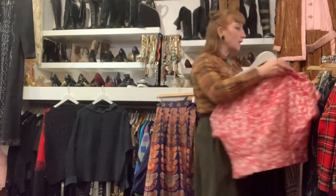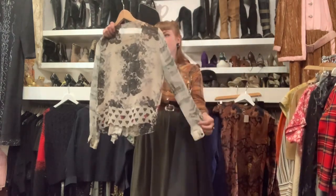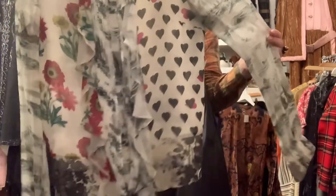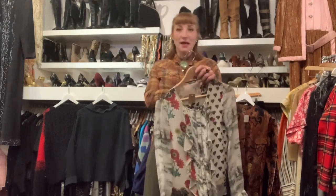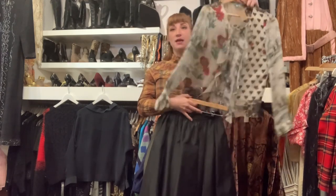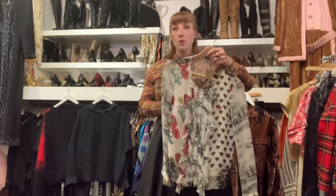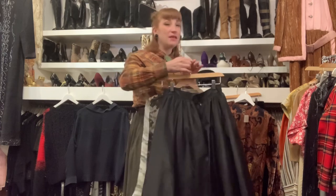I didn't want to do something too expected, so I also styled it with this contemporary leaf-print blouse — it's got a really interesting pattern, lots going on, and it's kind of like a new-age tuxedo blouse. I would tuck it in, maybe a French tuck — just tuck one part of the front. You could wear a bandeau, a lacy bralette, or a camisole underneath. This one is a size 4 and it's $85.